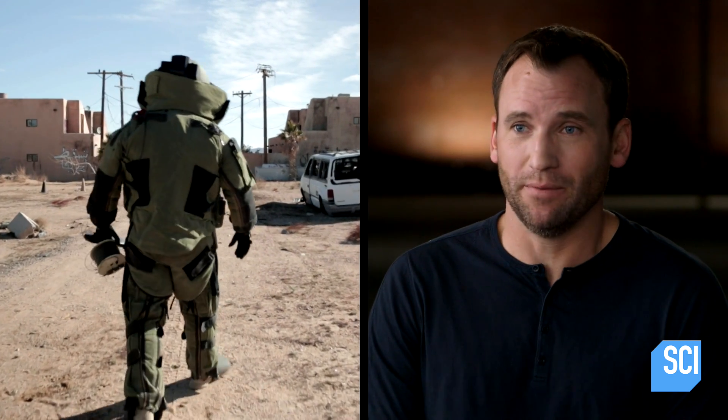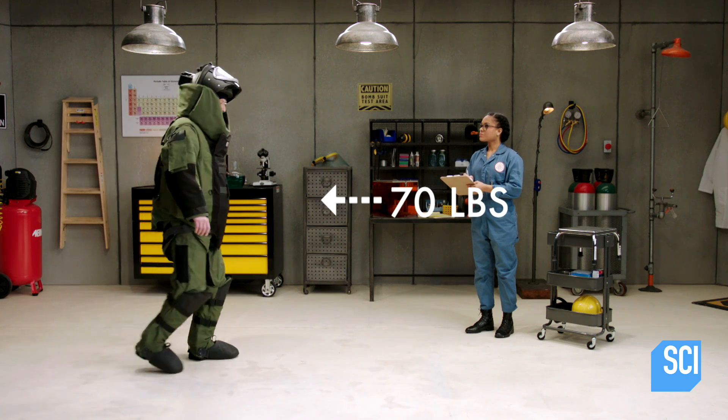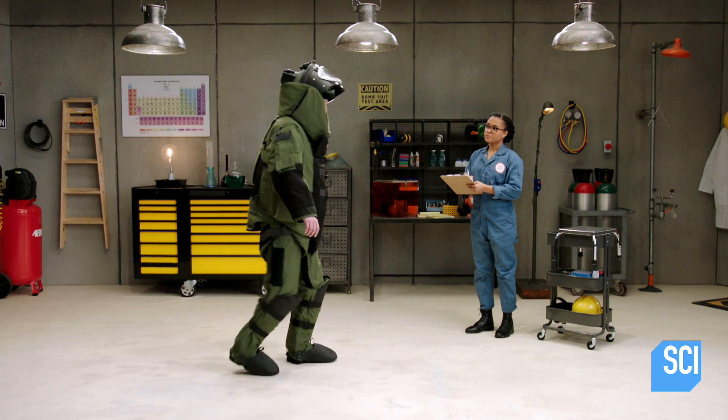These bomb suits are obviously bulky, as they should be — you're trying not to get blown up; that's the essential thing with these bomb suits. Since the suits weigh around 70 pounds, EOD technicians have to be tested to prove they can carry the weight.